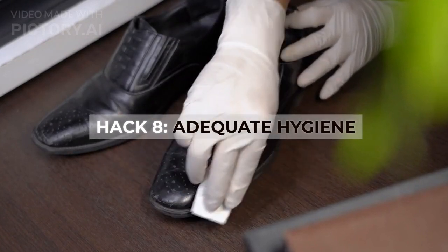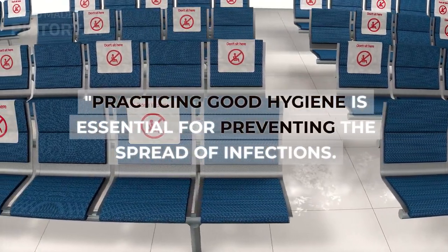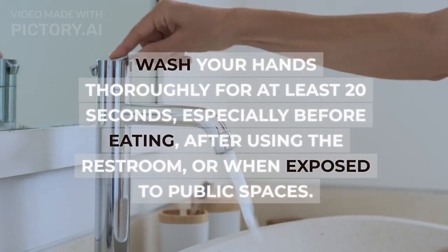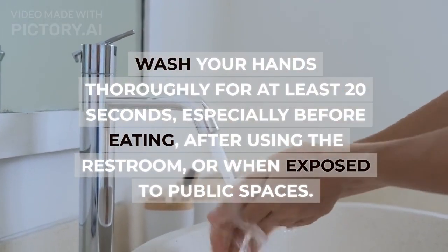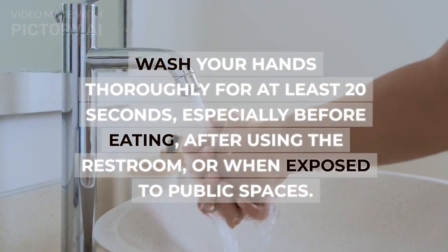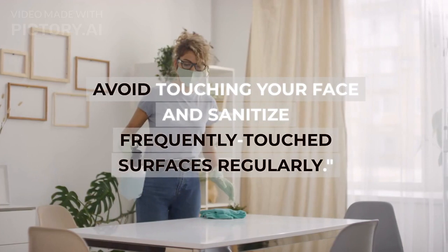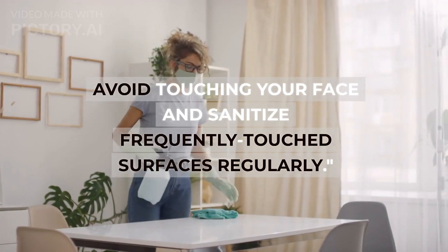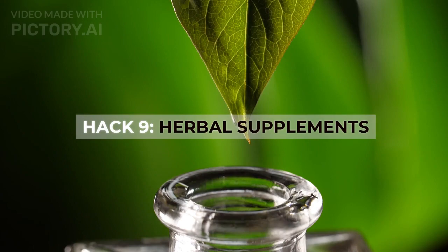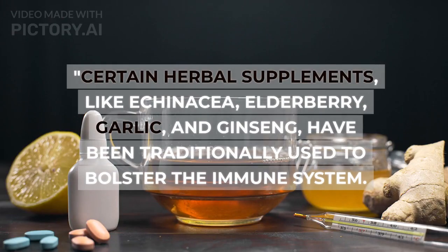Hack eight: adequate hygiene. Practicing good hygiene is essential for preventing the spread of infections. Wash your hands thoroughly for at least 20 seconds, especially before eating, after using the restroom, or when exposed to public spaces. Avoid touching your face, and sanitize frequently touched surfaces regularly.